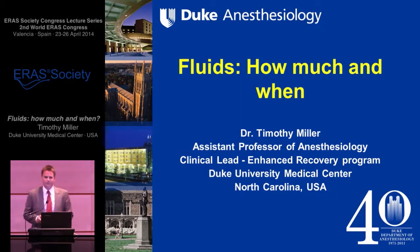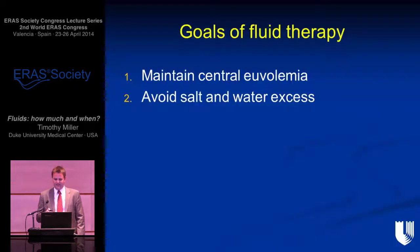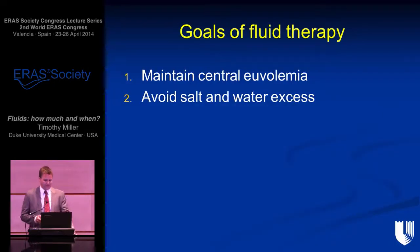I'm going to talk about fluids — how much and when. My first slide summarizes it: our goals of fluid therapy are very simple. We want to maintain central euvolemia, have a full circulation to optimize perfusion, and we want to avoid salt and water excess. In practice, this is not always as easy to do as it is to say.